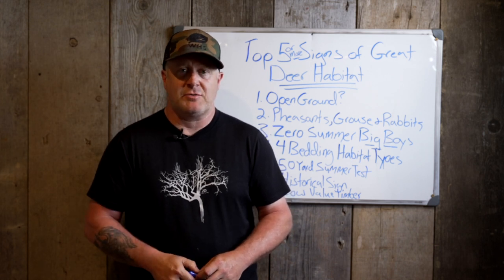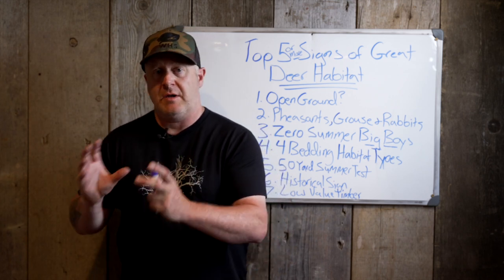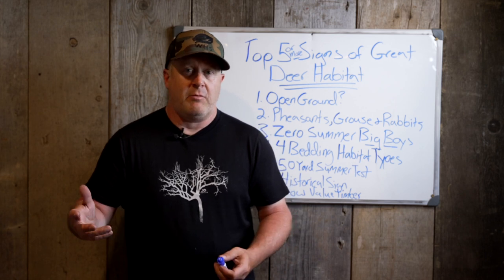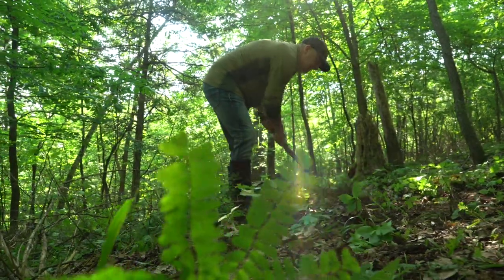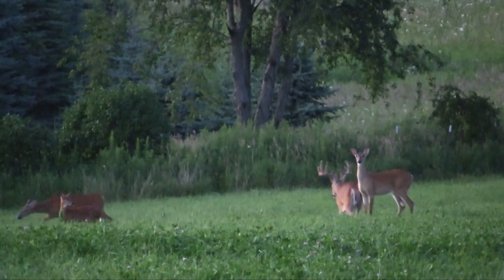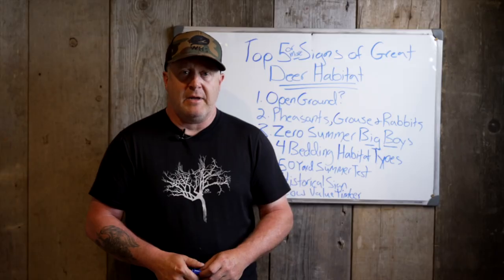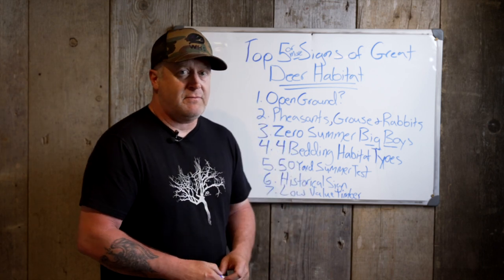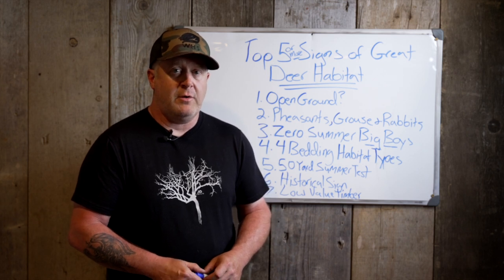That's why I like having mock scrapes out. I'll start new ones in June or July because I want those bucks, when they come back, to get used to that mock scrape being there — meaning they'll hit it right away and establish a pattern of use every time they're on the land. It lets me know my stand is in the right location because when they come through in the summer, they're typically traveling where they'll be during the fall. If you have a large percentage of big velvet-antlered bucks on your land all summer, it's not a good indication for fall hunting on either private or public land.